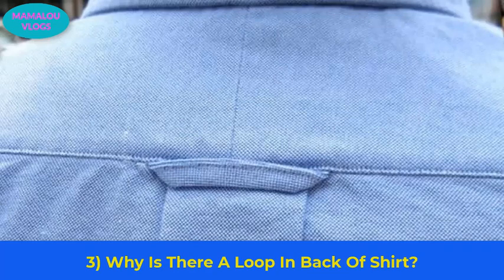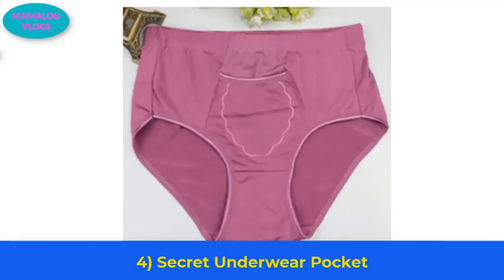Number 3: why is there a loop at the back of a shirt? If you have a collared shirt, there must be a loop at the back. We all need to thank the Navy for it, as men in the Navy had loops at the back of their shirts to easily hang them on hooks. In the 1960s it became common among college students to prevent shirt wrinkles, and now the loop is used as a sign of quality and class.